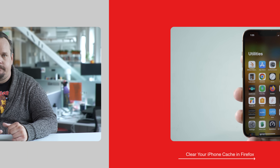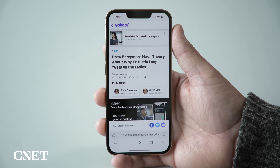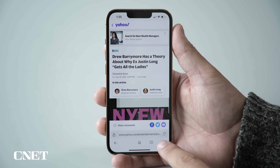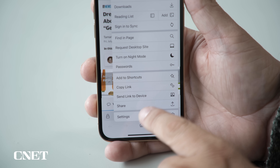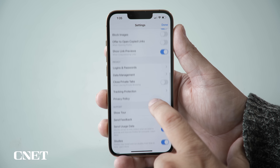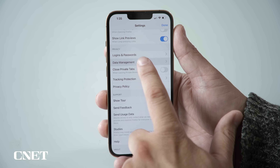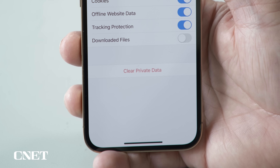Let's move on to Firefox. Clearing your iPhone's cache in Firefox is actually pretty straightforward. First, open up Firefox, then in the bottom right corner tap the hamburger menu icon to open up an options window. At the bottom select Settings, then scroll down to the Privacy section and select Data Management.